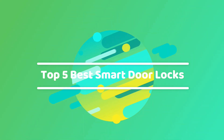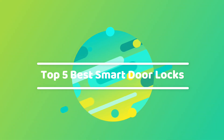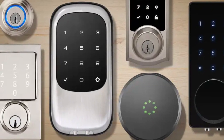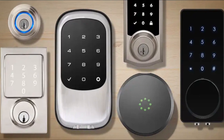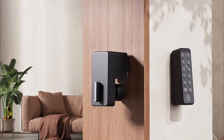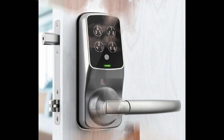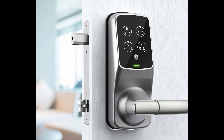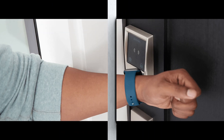Greetings, security enthusiasts! Today, we're delving into the world of cutting-edge home protection with our top five picks for the best smart door locks for your home or office. Whether you're aiming to enhance your home security or seeking seamless access control, these innovative smart door locks are set to redefine the way you safeguard your living spaces.